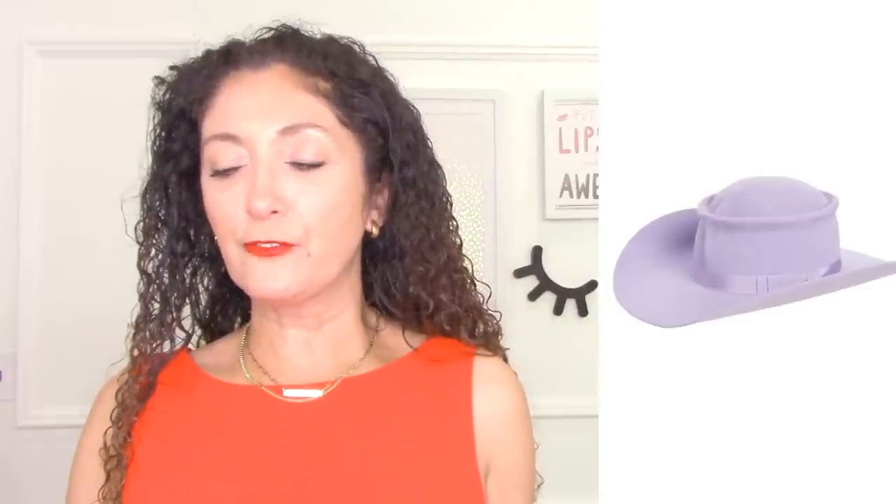Whether you want to try a cowboy hat — I love this lavender cowboy hat from Gladys Tamez, how cool is that — or a belt, this one from Ada has a little bit of fringe on it. Those accessories — a hat, a belt, boots — are just one of the easiest ways to pull off this Western look.